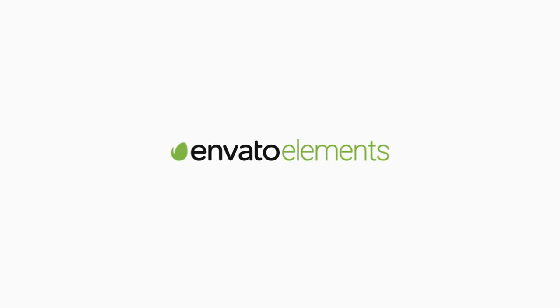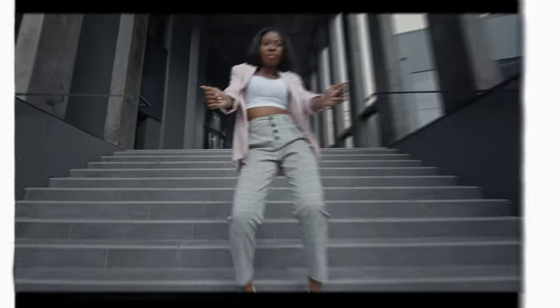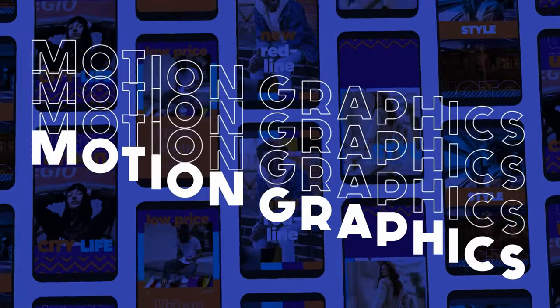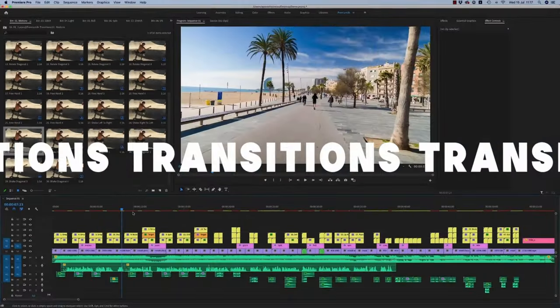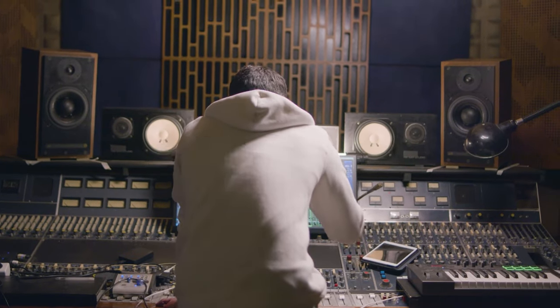You know what else has it all? Envato Elements. And you can have it all as well with a super affordable subscription that gives you unlimited downloads of millions of digital assets including, you guessed it, great fonts. So to have it all, check out the link in the description below and get signed up for Envato Elements today.